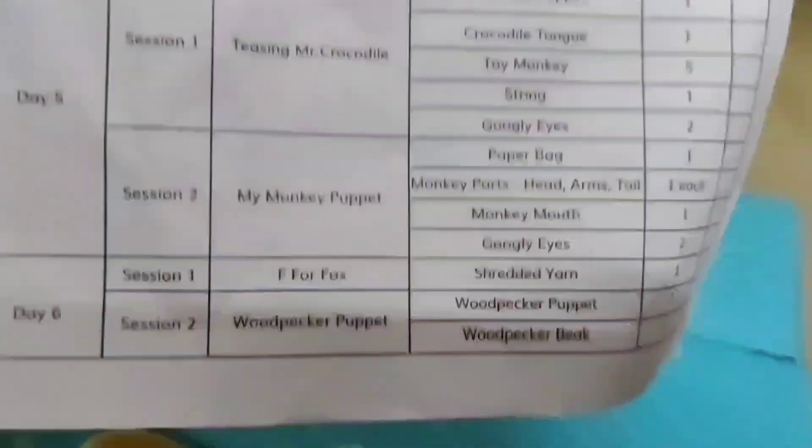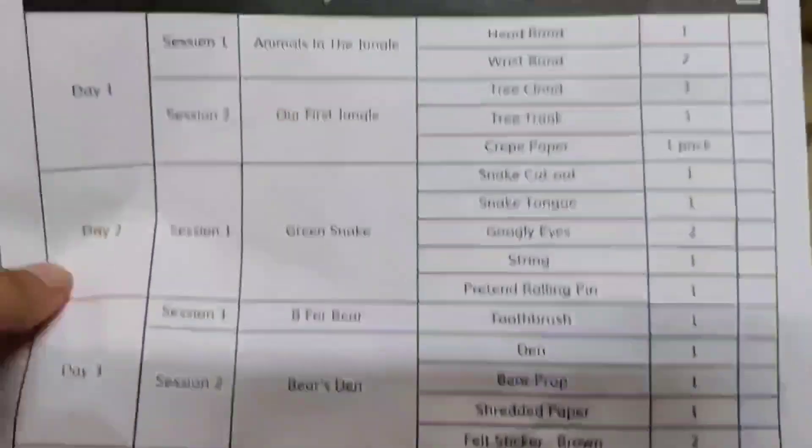You will find a sheet with details for Day 1, 2, 3, 4, 5, 6. I have done all the activities in the first six days.